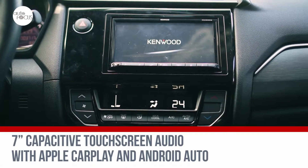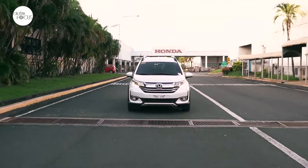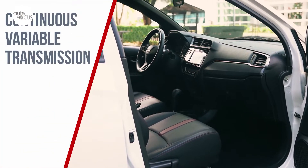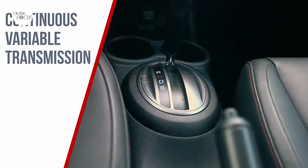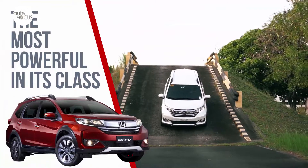Honda claims the BR-V has the most powerful engine in its class — a 1.5-liter mill with 120 horsepower and 145 Nm of torque. Mated to a continuously variable transmission, the engine allows the BR-V to attain a fuel economy rating of 22.58 kilometers per liter. That's reason number four.